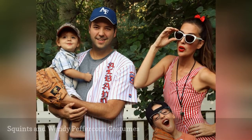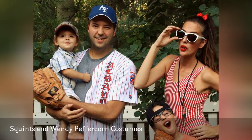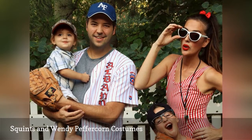Think The Sandlot is the best coming-of-age flick ever? Then you and a friend or partner can suit up as the movie's cute duo, Squints and Wendy Peppercorn. Don't forget your glove or a bat.